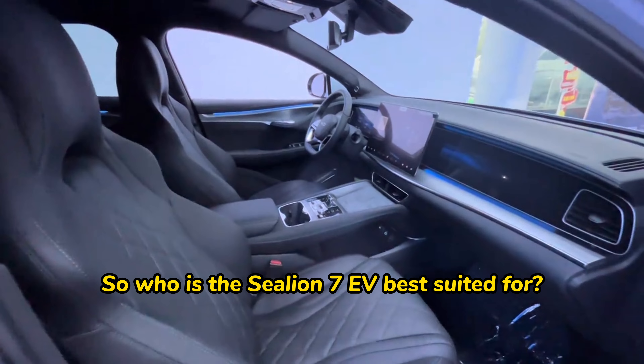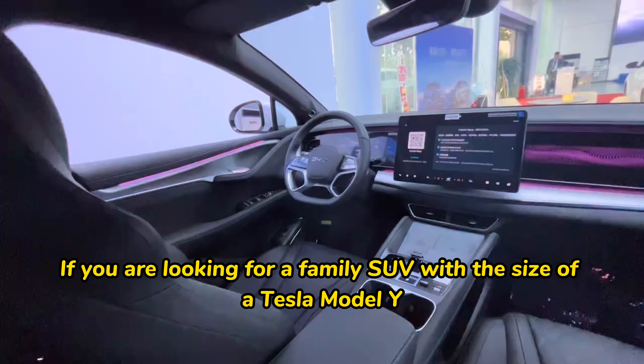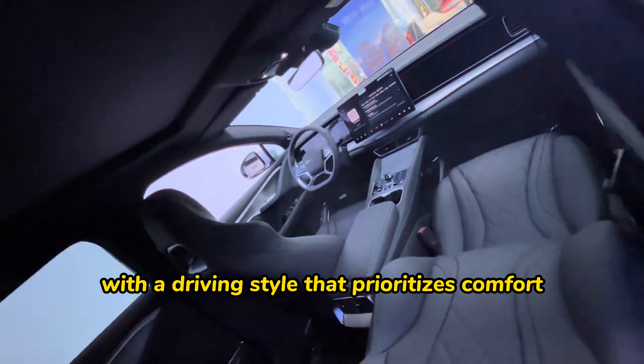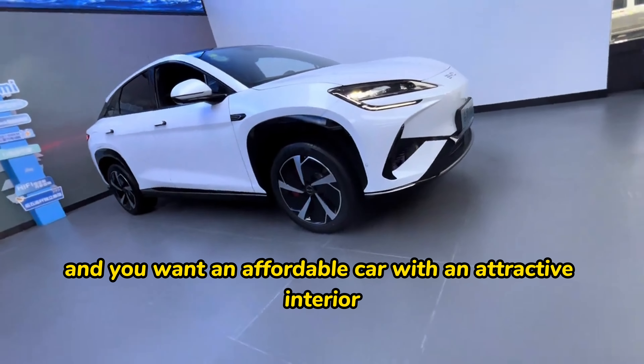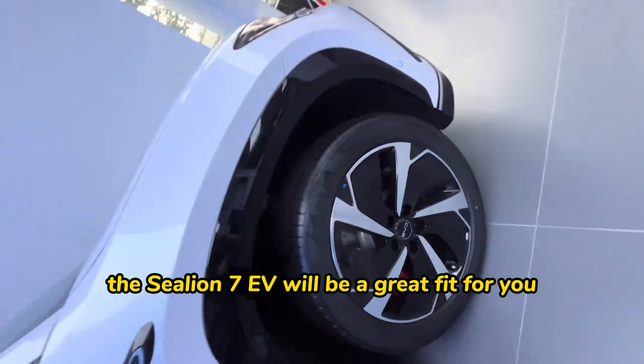So who is the SeaLion 07 EV best suited for? If you are looking for a family SUV with the size of a Tesla Model Y, a driving style that prioritizes comfort, and you want an affordable car with an attractive interior, the SeaLion 07 EV will be a great fit for you.